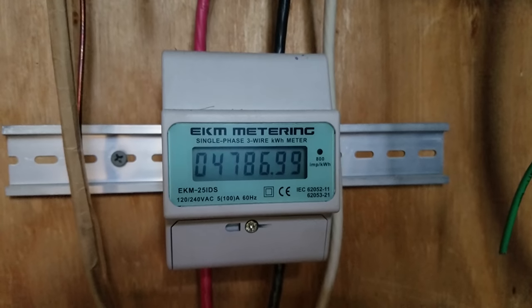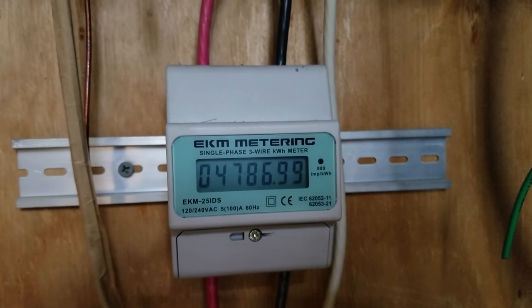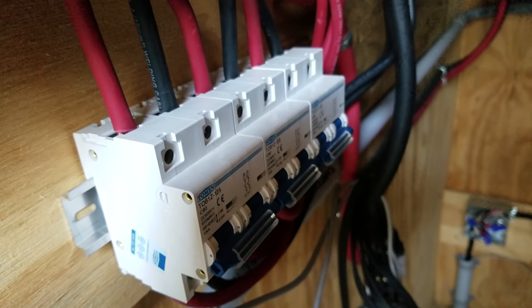Out in the battery shed, the EKM meter is reading 4786.99 kilowatt hours. We will flip our charge controllers back on, and then go inside and calculate our efficiency.